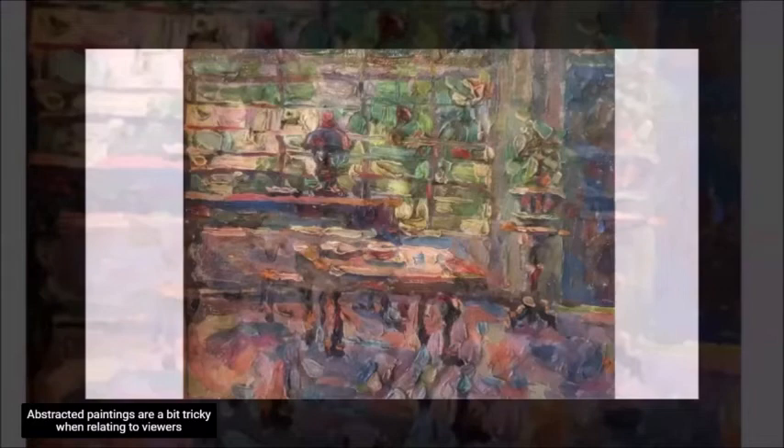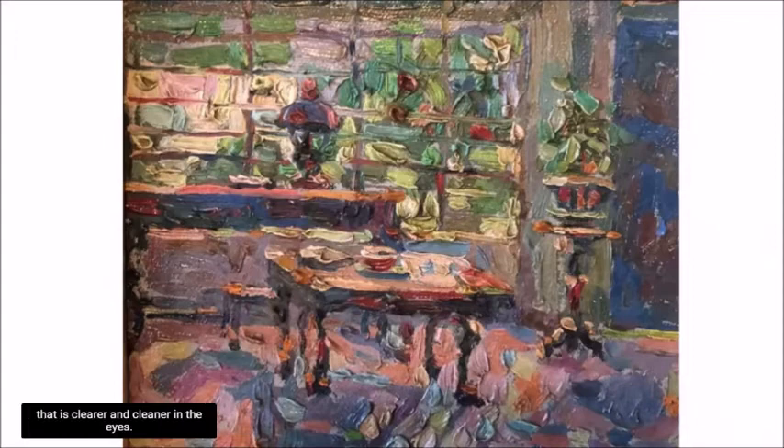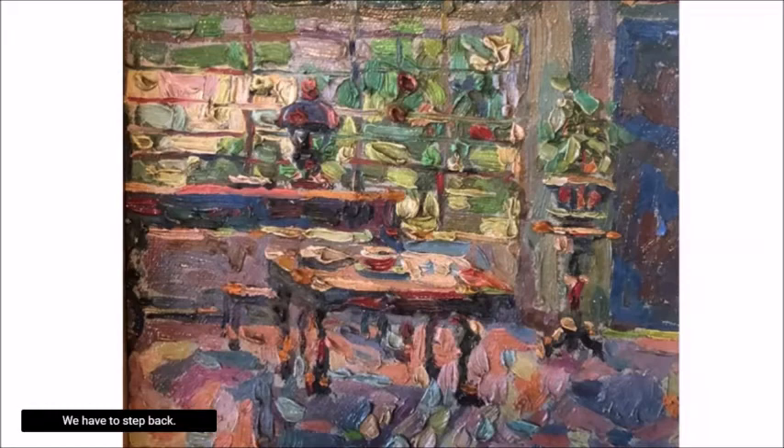Abstracted paintings are a bit tricky when relating to viewers because most would probably skip them and head for something clearer and cleaner on the eyes. Paintings like Ibarra de la Rosa's ask us to stop and spend more time than we had planned. We have to step back, we have to get up close — really close — and we have to overcome the visceral clatter that strains our eyes.